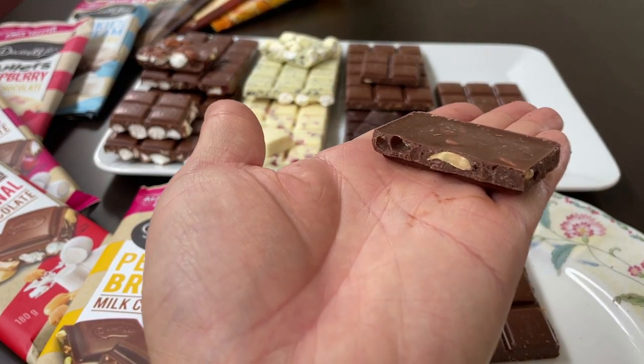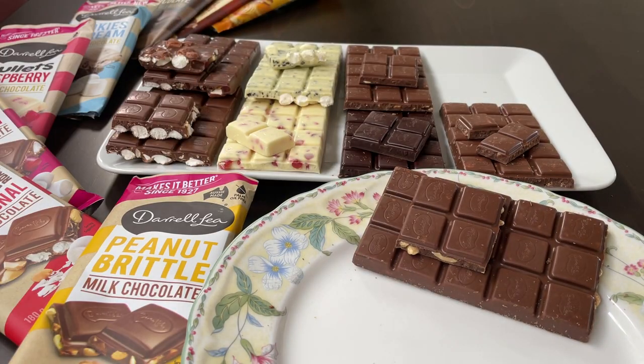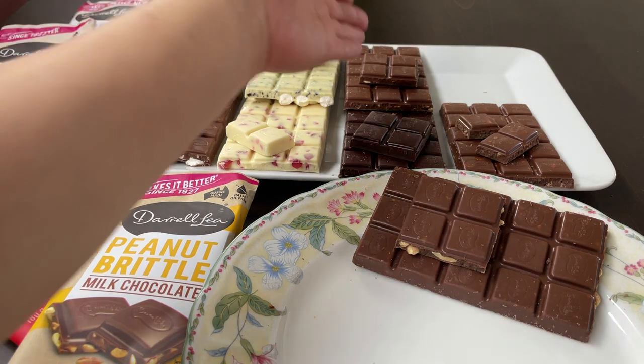This is encouraging — bigger pieces of peanuts in this. Peanut brittle — what do we think? This is quite a good flavour, certainly superior to the crunchy nut, simply because it's got whole pieces in here. Really like that. It's crunchy and the milk chocolate does blend well with the peanuts. Giving this 6.5 out of 10.